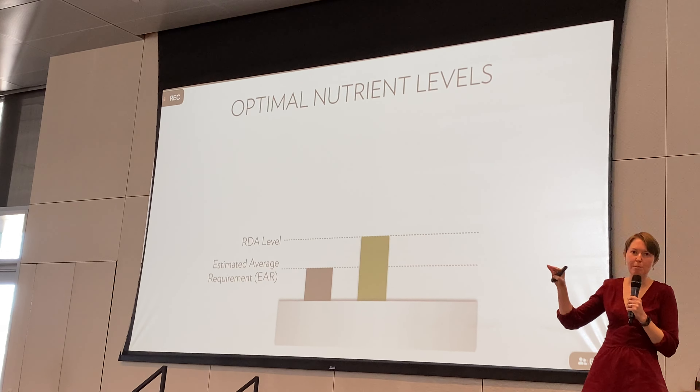Lutein and zeaxanthin are yellow carotenoids found in kale, spinach, and corn — sometimes they're incognito in those vegetables. Astaxanthin is another carotenoid we provide — it's pink or red, found in algae, which we don't really eat. But salmon eat algae, which is why they're pink, so salmon is a good source of astaxanthin as well.